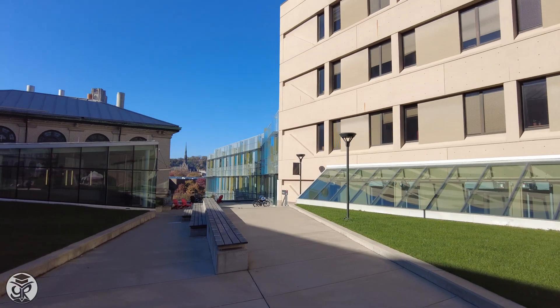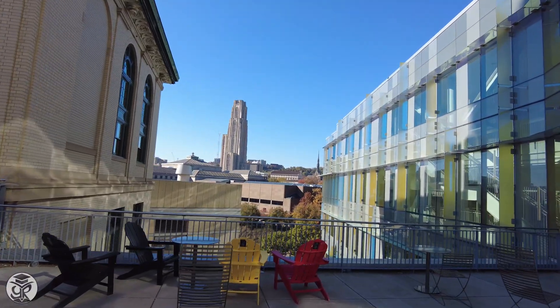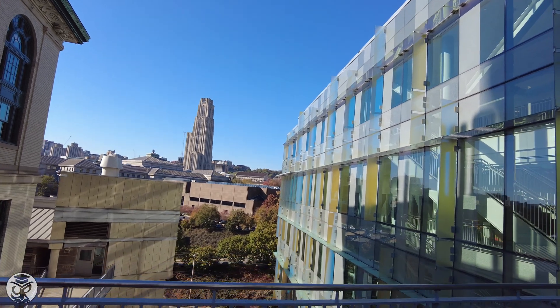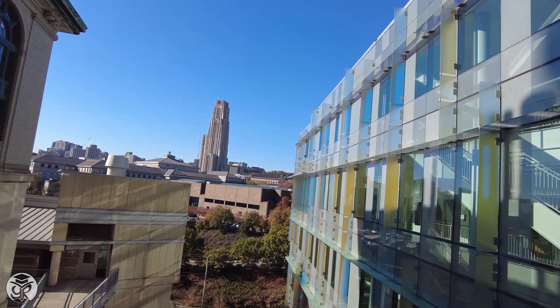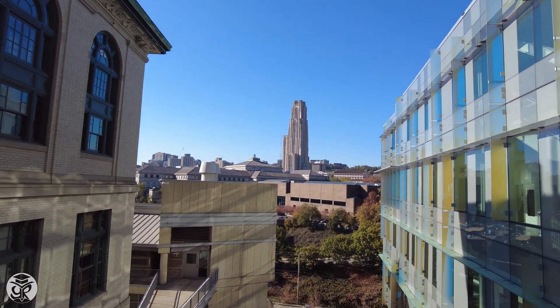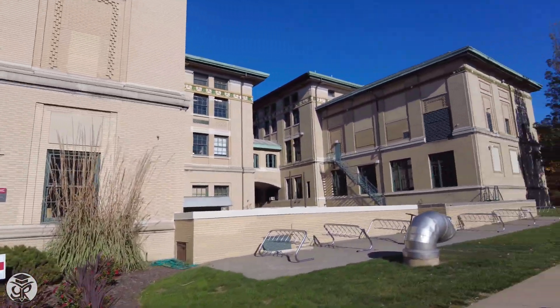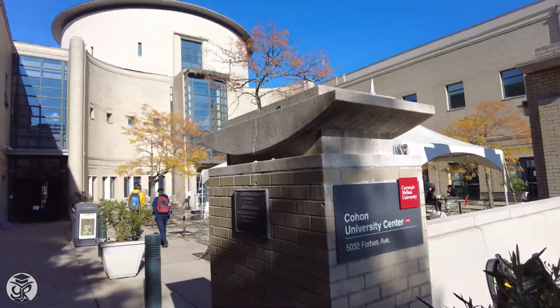Walk between Hammerschlag and the Scott Institute for Energy Innovation, and you'll get unbeatable views of the University of Pittsburgh's Cathedral of Learning. There's also the mall entrance to Doherty Hall. Back on the cut, you can always hang out at Cohen.